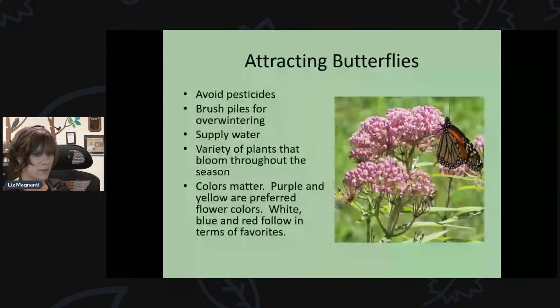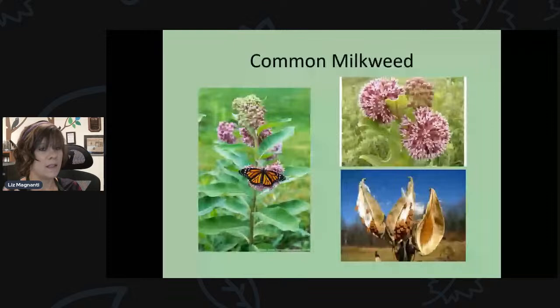Avoid pesticides. Adding brush piles can help because some butterflies — not the monarch — spend winter in adult form or in chrysalis and can crawl into brush piles. You can supply water with a little birdbath that has soil, rocks, or sand, creating what's called a butterfly puddler where they siphon off nutrients. Colors matter — purple and yellow seem to be preferred colors for butterflies, though they'll also come to white, blue, and red flowers.